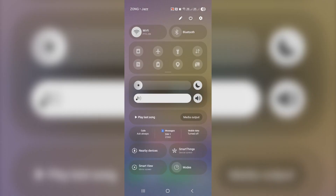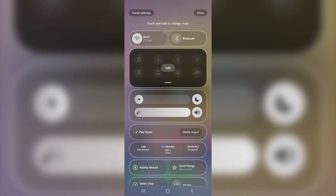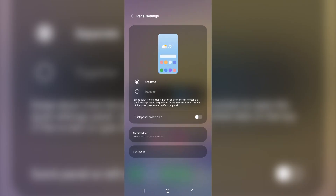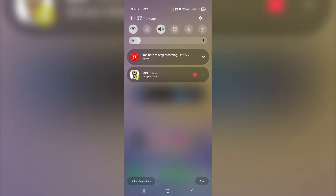Quick Panel — more, faster. One UI 7's Quick Panel can show up to 12 toggles at once, making it easy to control everything quickly. Pixel's panel is stuck with just 8 tiles — that's a big difference in daily use.